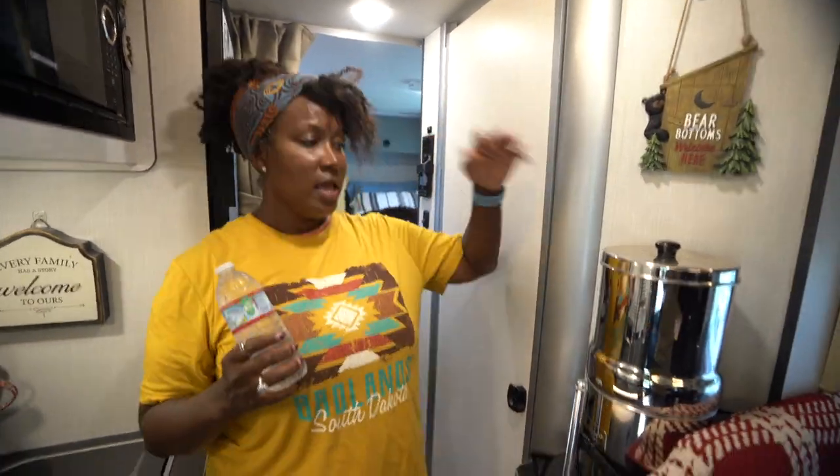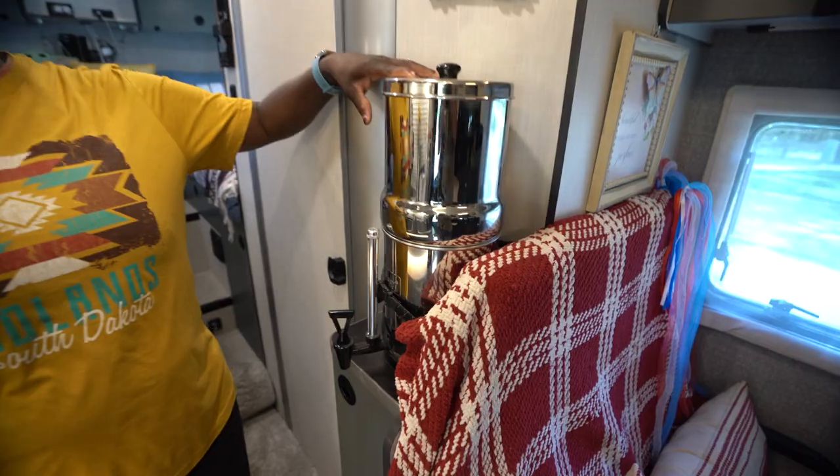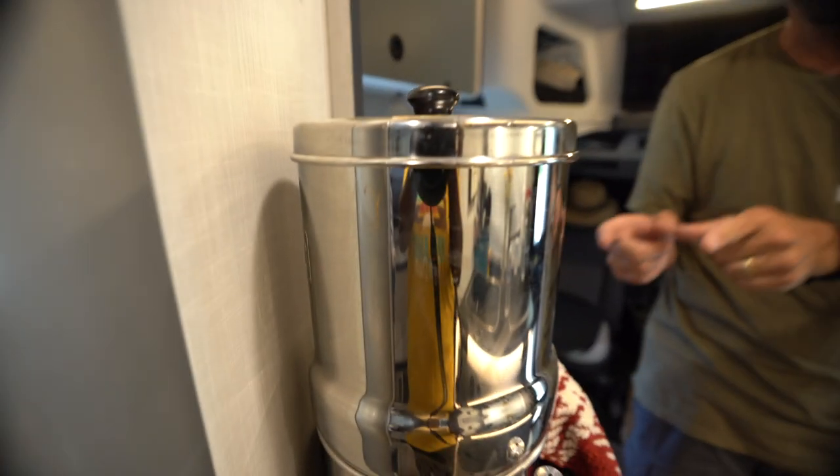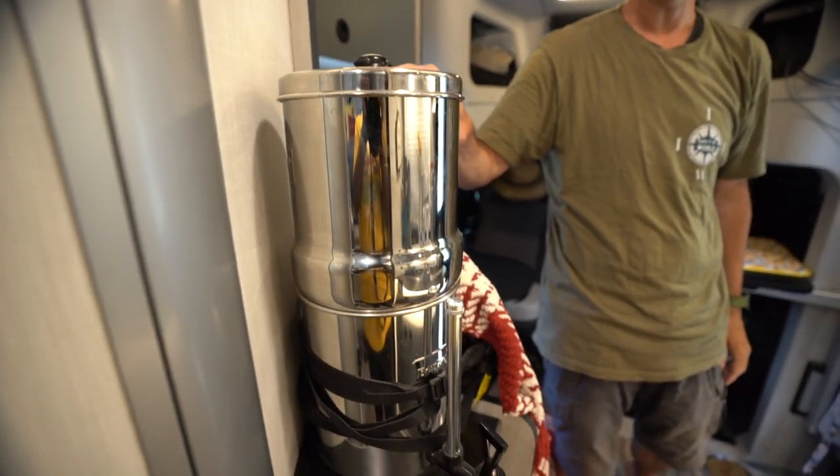We got a Berkey water filtration system. A Berkey is a water filtration system — we filter water from outside into our tank, then through a second filter at the sink, and then take that double-filtered water into the Berkey for a triple filter. So this is our triple-filtered drinking water right here, and it fits perfectly.